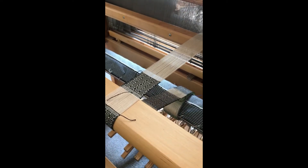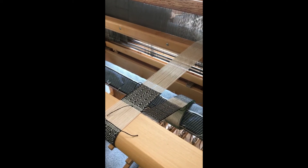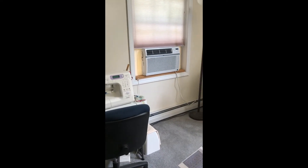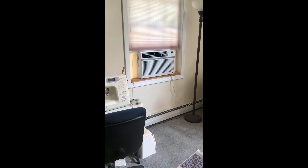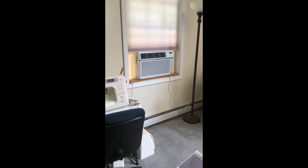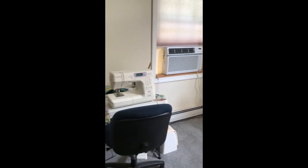I'm working on bookmarks, which are one of my favorite things to weave and a real customer favorite. My husband's computer is in the corner. I do have an AC unit in my studio because in the summer months when the humidity gets very high, my loom gets very sticky and I cannot be efficient at all.